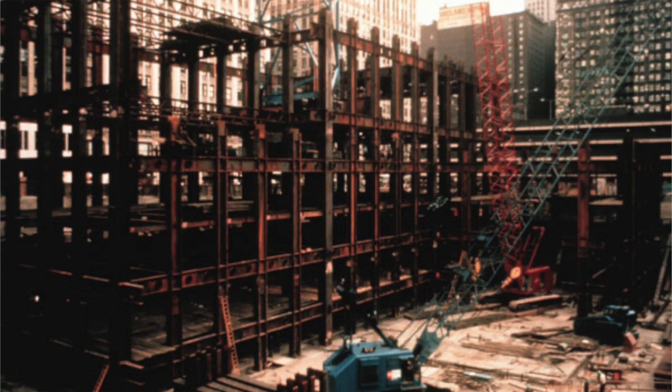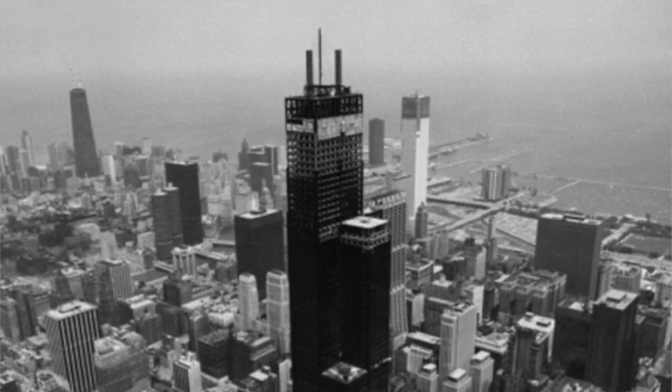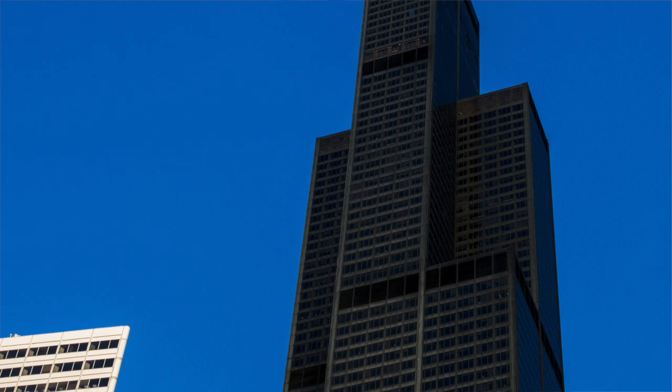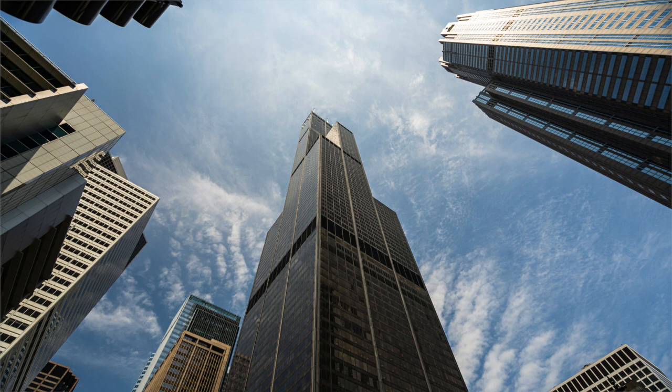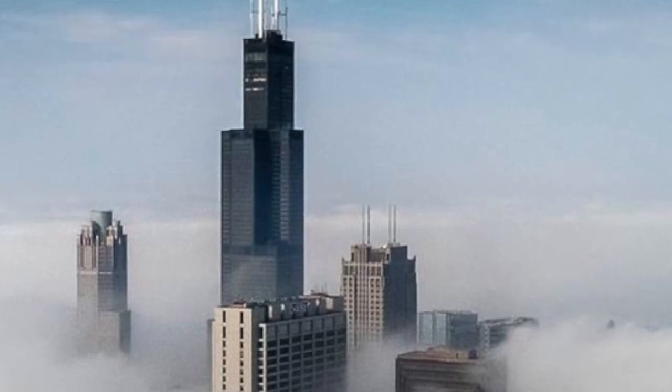So Sears built the Sears Tower in downtown Chicago nearly 50 years ago in 1973, because the company needed an office for all of its employees, and the building served as the company's headquarters. At the time it was the tallest building in the world, standing at 110 stories and 1,453 feet tall. So how long do you think it took to build the world's largest building 50 years ago? It took three years with 2,000 people working on the building.